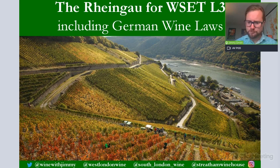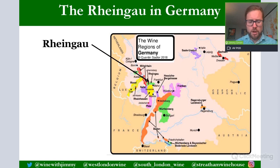So where are we looking? You may have already watched one of our other German videos — we have one on the Mosel talking about the Riesling grape variety. This one is going to be on the Rheingau, the other important wine region, and then the wine laws. We do have another video coming out soon on the other German regions and grape varieties.